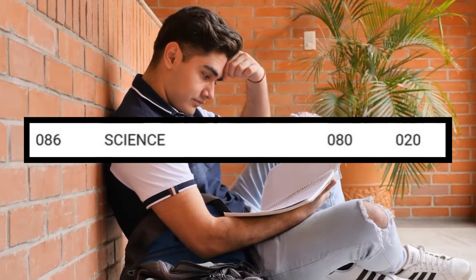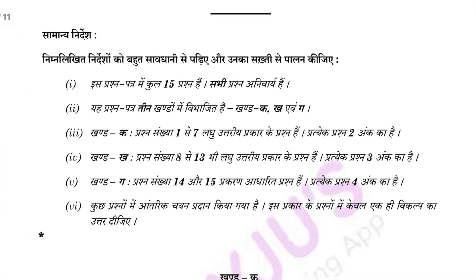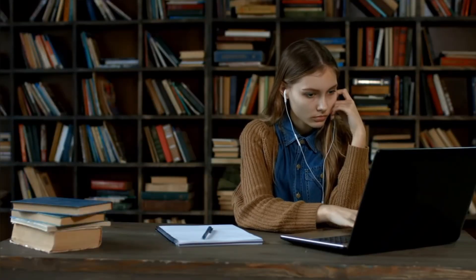I got 100 in science, so trust me, these notes are good. Once done with both, for further practice do NCERT Exemplar and previous year papers for each chapter. I'll be uploading PYQs soon, so subscribe for that.